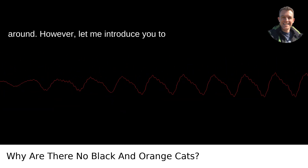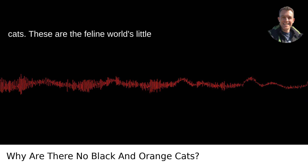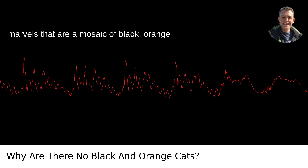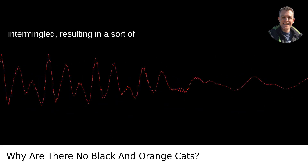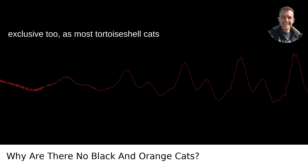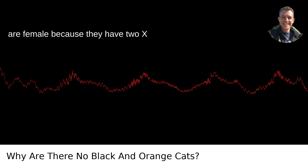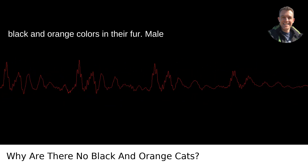However, let me introduce you to the concept of tortoiseshell, or torty, cats. These are the feline world's little marvels that are a mosaic of black, orange, and sometimes cream colors. The colors are intermingled, resulting in a sort of patchwork appearance. It's pretty exclusive, too, as most tortoiseshell cats are female because they have two X chromosomes, enabling them to have both black and orange colors in their fur.